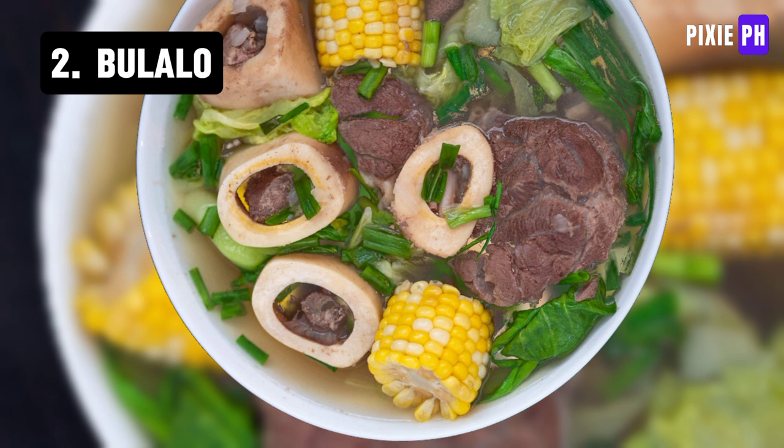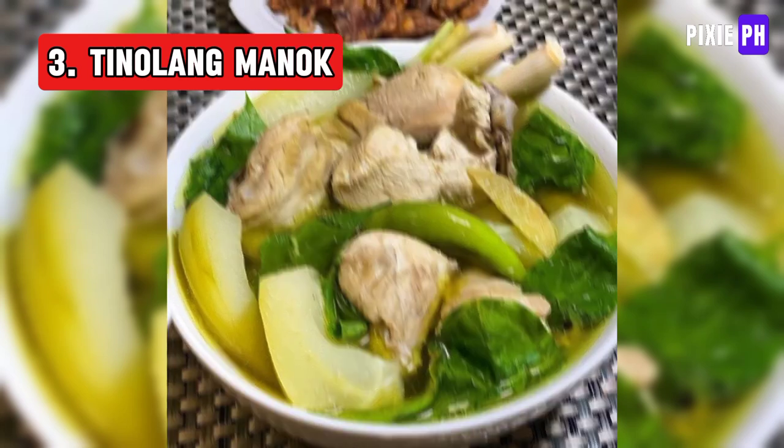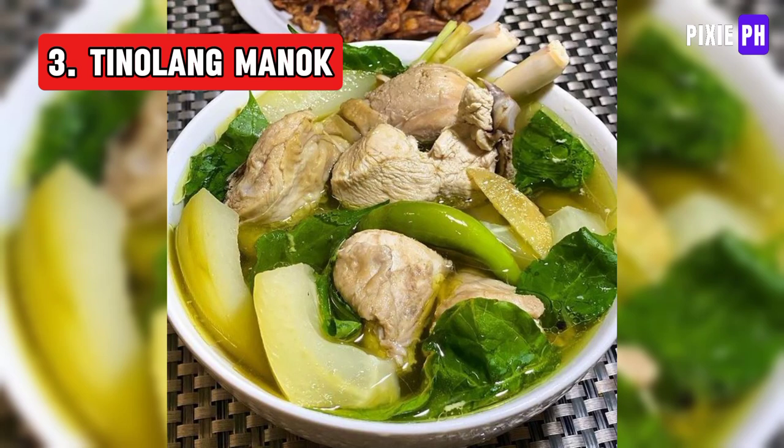Bulalo is a traditional Filipino beef soup known for its rich and flavorful broth. It is made by simmering beef shanks with marrow bones for several hours, often with vegetables like corn, cabbage, potatoes, and green beans.